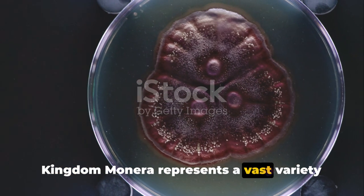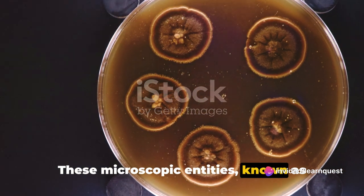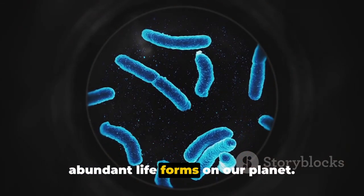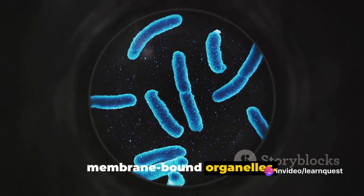Kingdom Monera represents a vast variety of organisms that are invisible to the naked eye. These microscopic entities, known as bacteria, are the most primitive and abundant lifeforms on our planet. They are prokaryotes, which means they lack a true nucleus and other membrane-bound organelles.